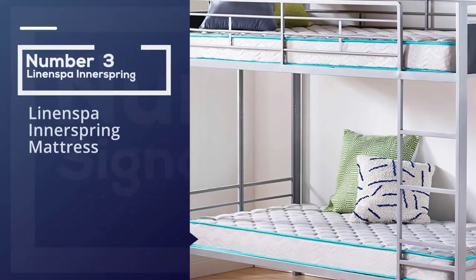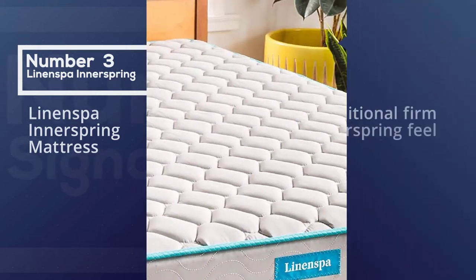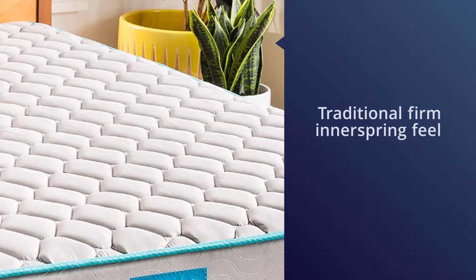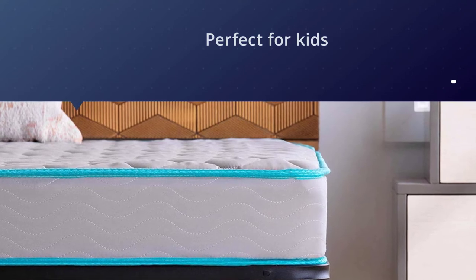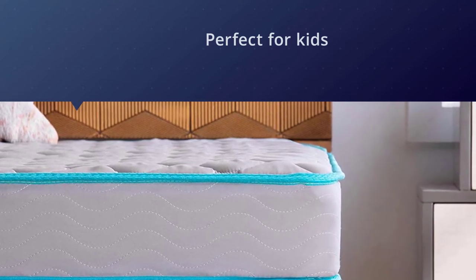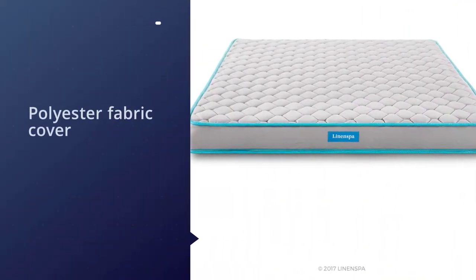Number three: Linen Spa Innerspring Mattress. The Linen Spa 6-inch mattress offers a traditional firm innerspring feel and a low profile that is perfect for kids. The polyester fabric cover is quilted for improved comfort and is also fire resistant. Inside the mattress is a layer of heavy gauge tempered steel coils, a soft foam layer, and a supportive felt pad that helps prevent sleepers from feeling the springs.